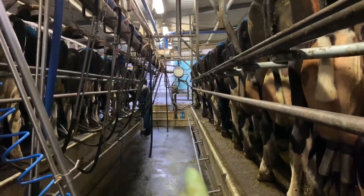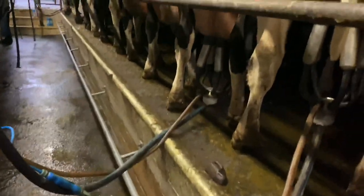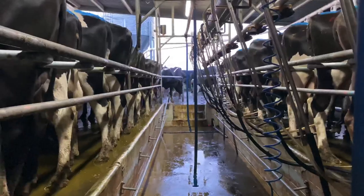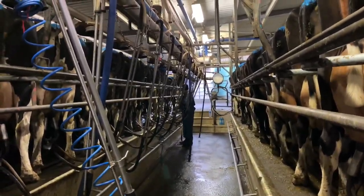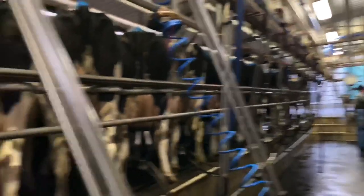Mike handles the first 13 cows and I start from number 14 to the last. It's not exactly even because after Mike finishes milking his side, he still needs to spray the other side before releasing all the cows.